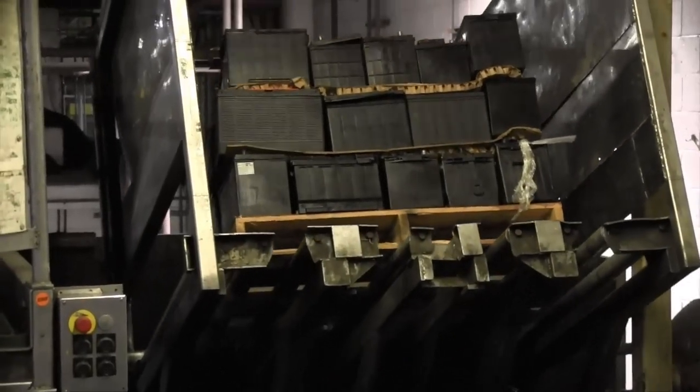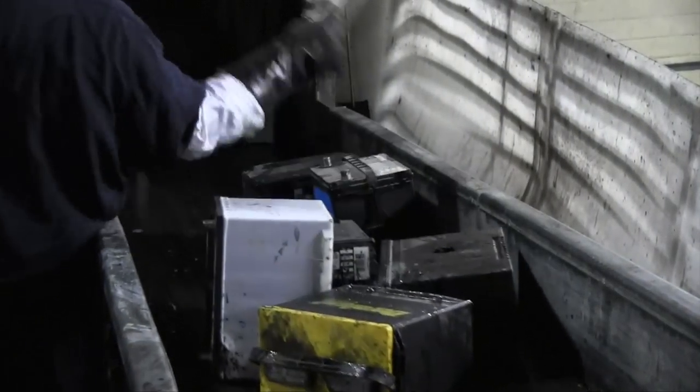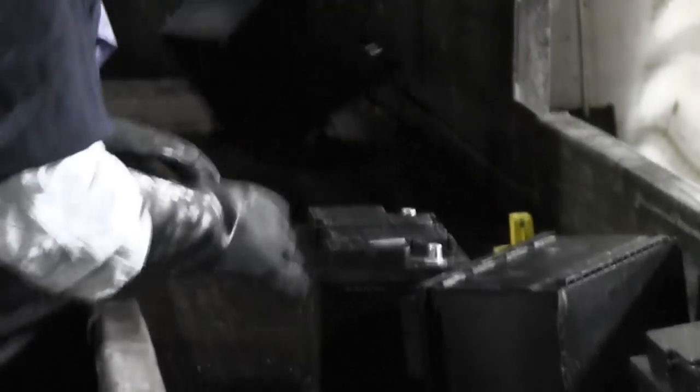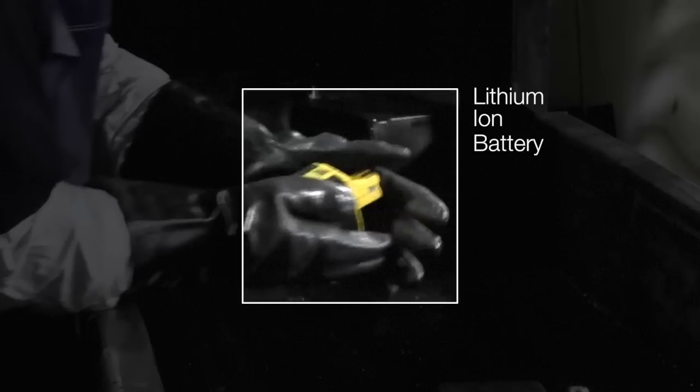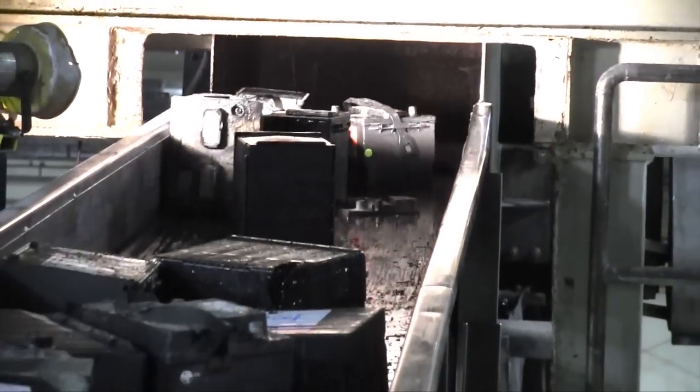Once batteries arrive at the smelter, they are taken to the receiving area to be processed. The batteries are removed from pallets and inspected to ensure only lead batteries are entering the recycling system. This safety inspection is important to identify any lithium-ion batteries that may have been packaged with lead batteries, as lithium-ion batteries pose a significant risk — they are highly flammable and can create dangerous conditions during the lead battery recycling process.